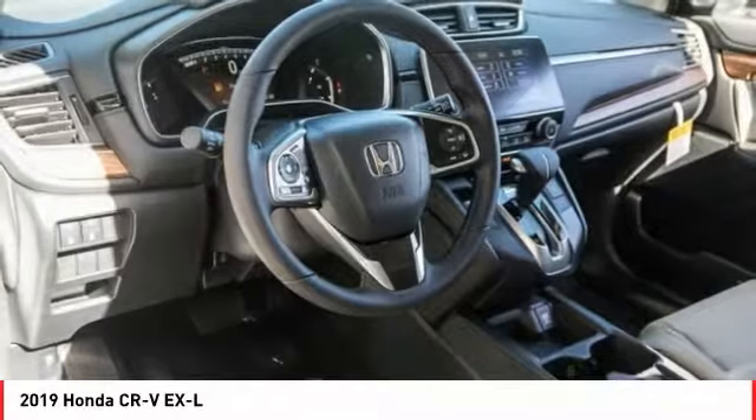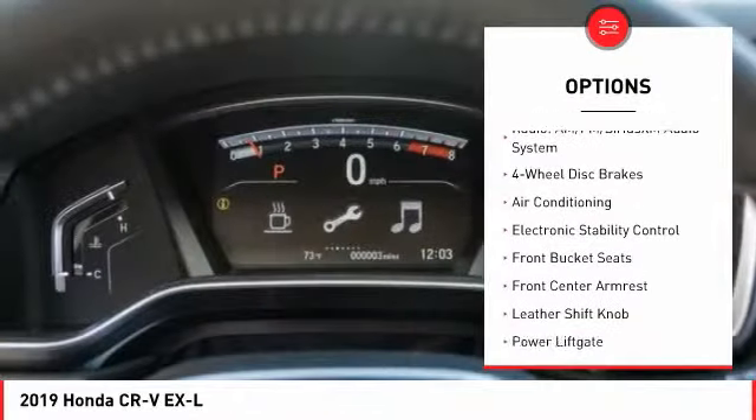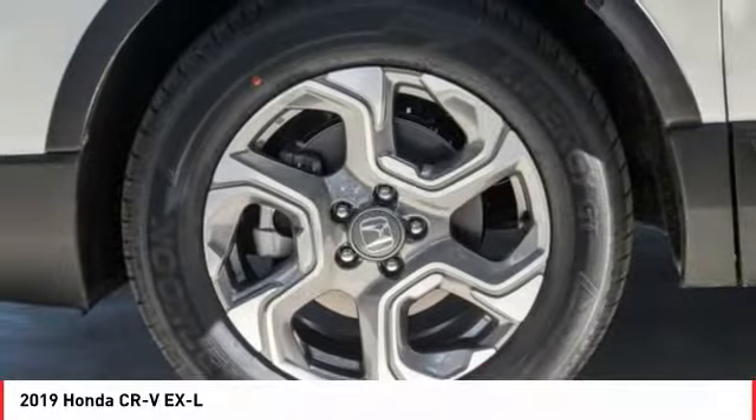Here are some of this vehicle's great options: traction control, power lift gate, power passenger seat, air conditioning, dual airbags, alloy wheels, power steering, four-wheel disc brakes, eight speakers, and heated front seats. A vehicle like this doesn't come along every day.